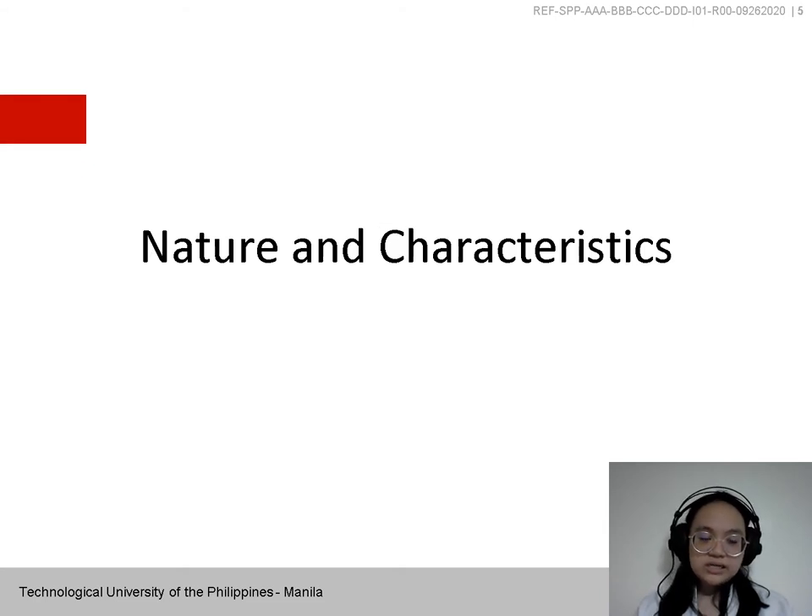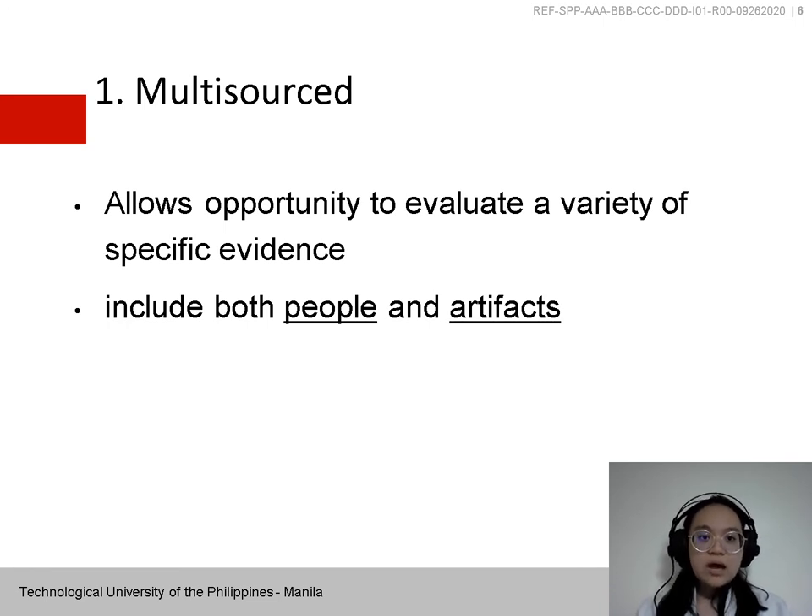Features and Characteristics of Portfolios — there are seven. The first is Multisource, which allows the opportunity to evaluate a variety of specific evidence. It includes multiple data sources from people such as statements and observations from participants, teachers, program staff, parents, community members, and architects. Items can range from test scores to photos, drawings, journals, and audio or videotapes of performances.